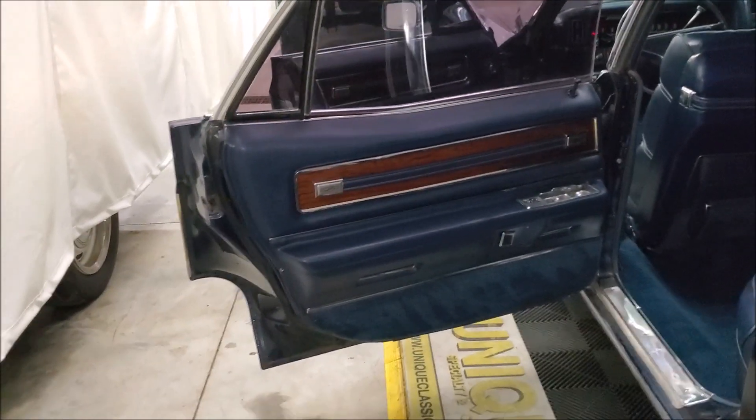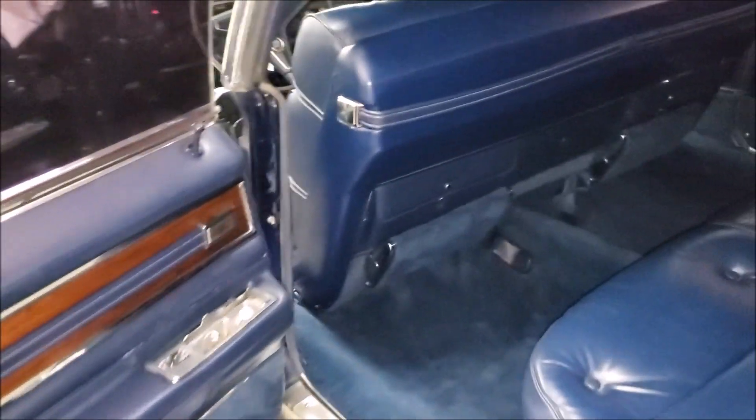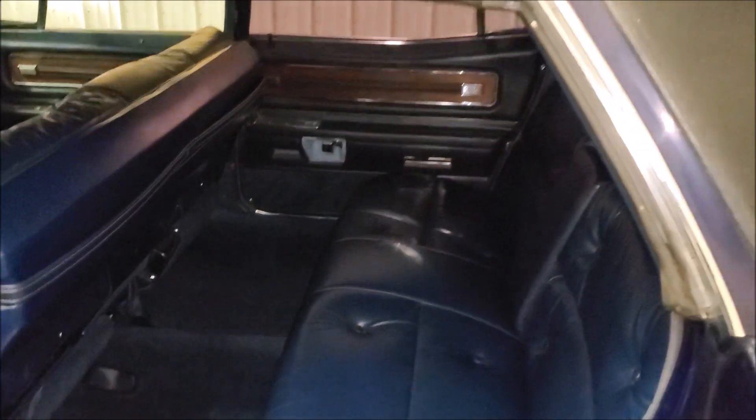Got the rear open up — almost forgot about it. Door cards are in great shape, blue as well. The interior is blue. Got the flash on because otherwise it would be pretty dark to see in here, but it is in great shape as well.